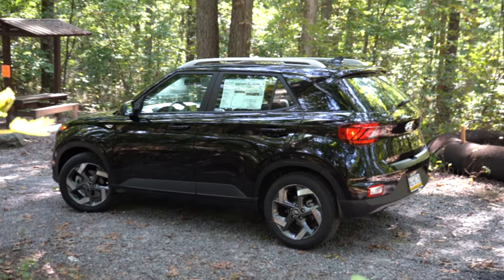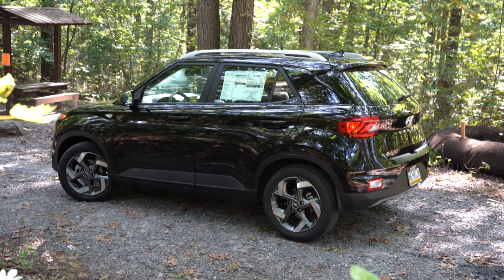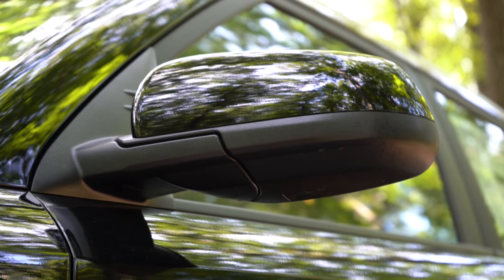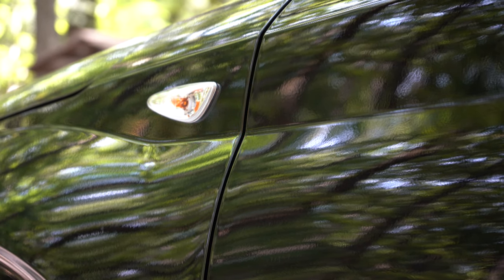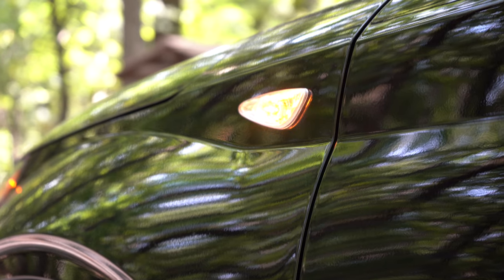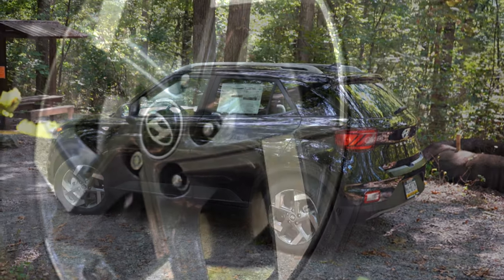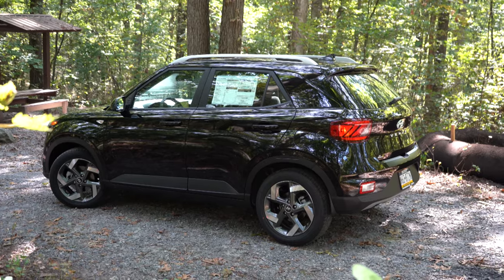Moving to the side: silver roof rails come on the SEL and Limited but not the SE. A two-toned exterior with a white roof is available on the Limited only. Black window surrounds are standard on all trims. Side mirrors are body-colored and power-adjustable, with roof-colored mirrors on the Limited. Interestingly, the integrated turn signals are on the front fender rather than the side mirrors — a nod to JDM cars like the Integra and Civic. I really like that. Wheels: 15-inch steel with covers on the SE, 17-inch alloys on the SEL and Limited.